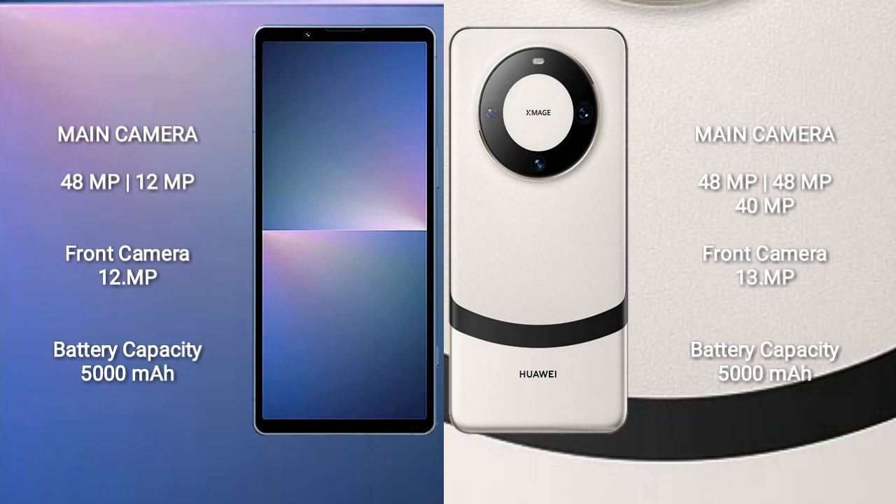Sony Xperia 5 Mark 5 features a dual rear camera setup: 48MP plus 12MP, and a 12MP front camera. Huawei Mate 60 Pro Plus features a triple rear camera setup: 48MP plus 48MP plus 40MP, and a 13MP front camera.